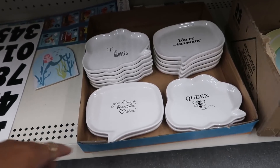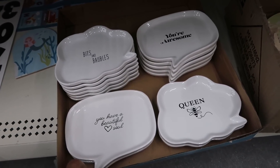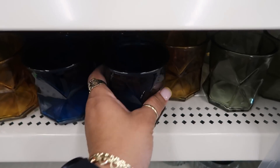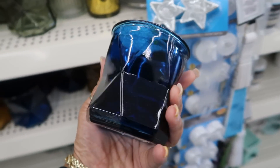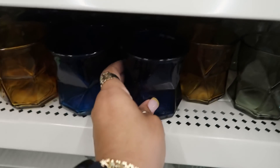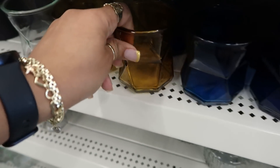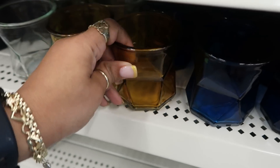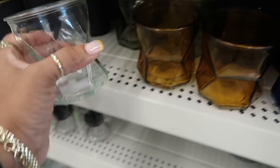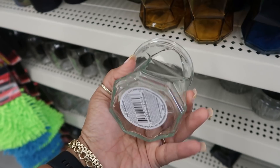There's some more of those trinket trays down there. Here's some new jars right here — I like the shape of it. So there's blue, looks like a green color, there's gold or copper or brown — whatever you want to call it — or orange. All different colors in one, and then there's even a clear one. I like the shape of those.